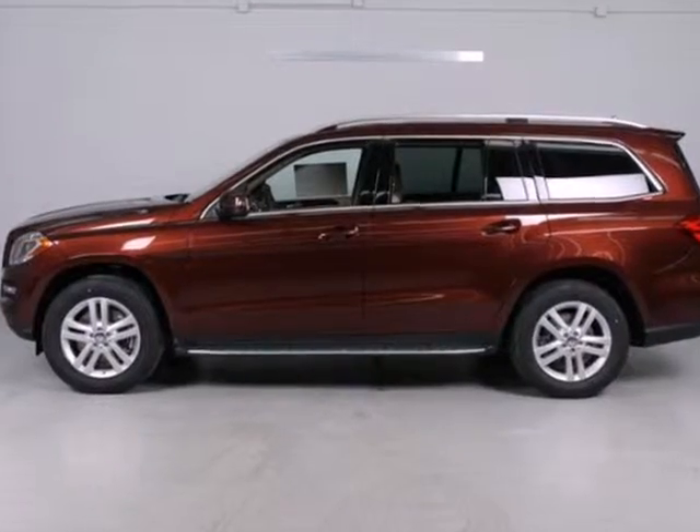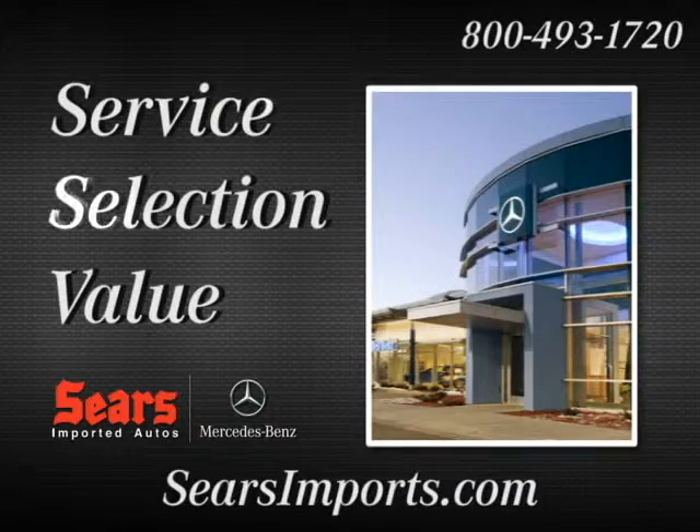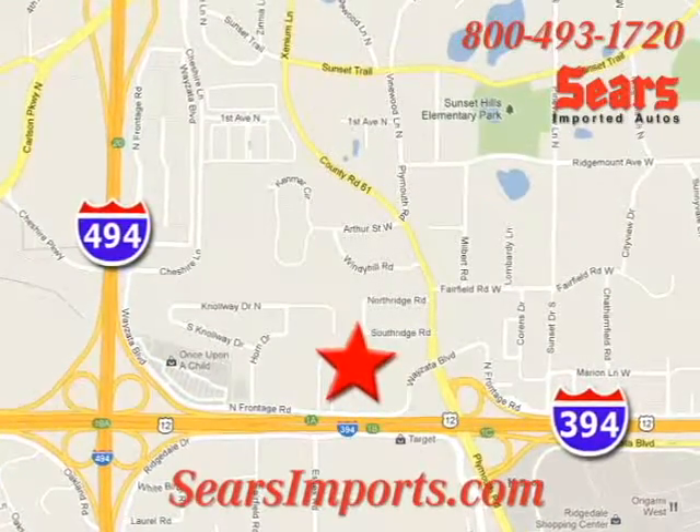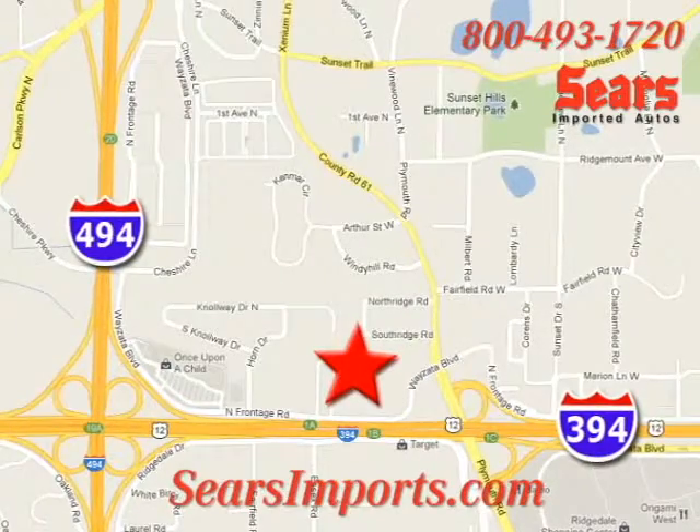Take it home today. Service. Selection. Value. That's Sears Imported Autos. We're conveniently located at 13500 Wyzetta Boulevard in Minnetonka, Minnesota.